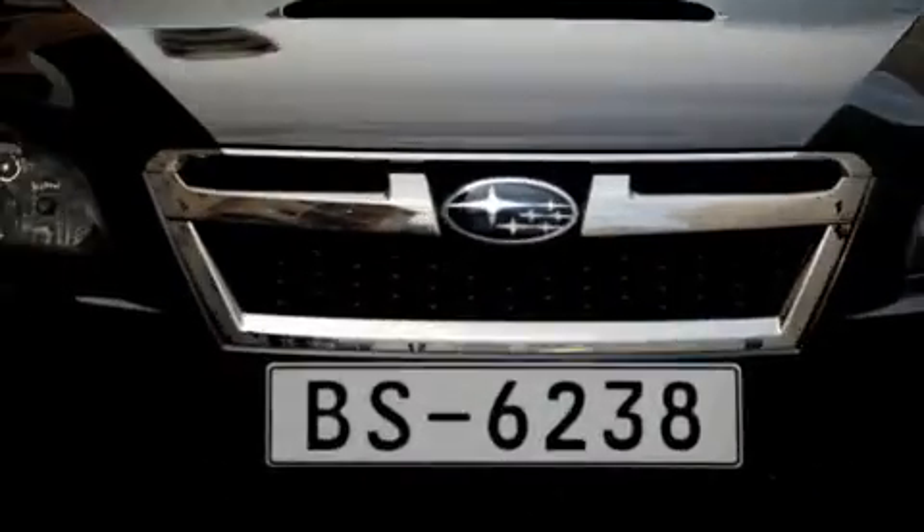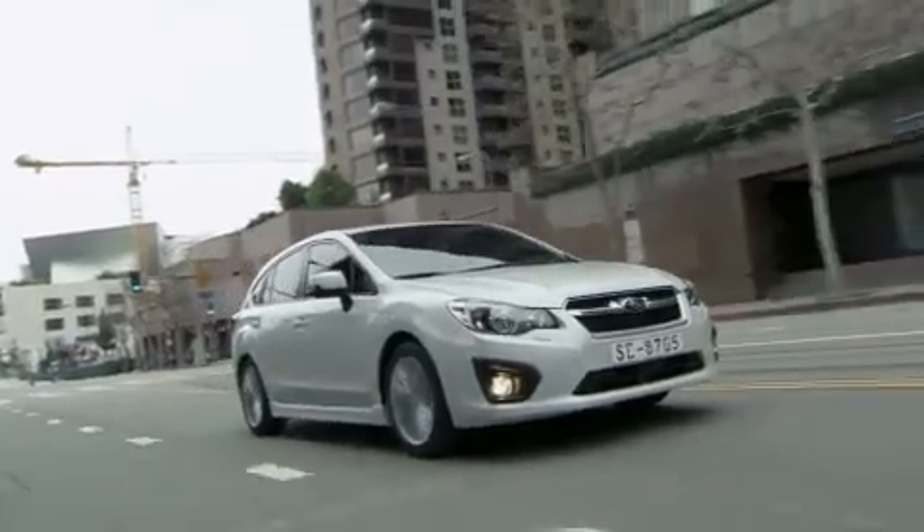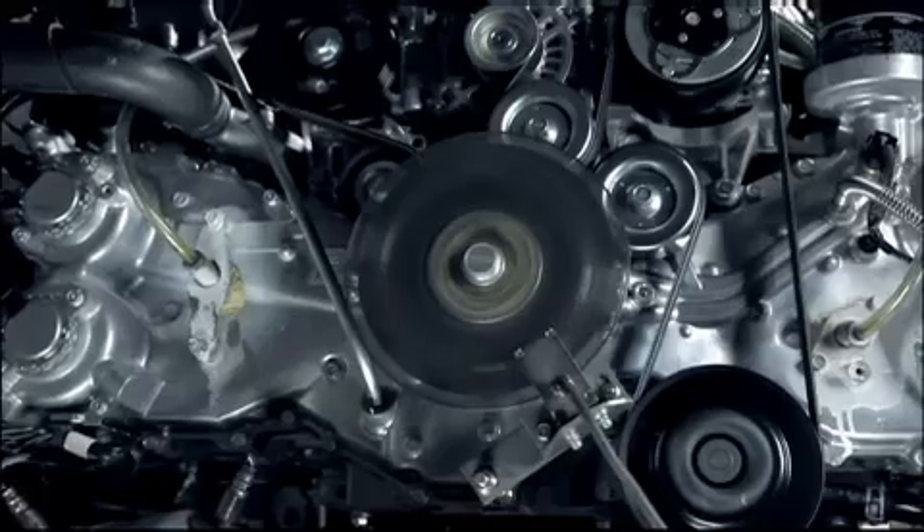Despite its numerous advantages, there are many other factors that must be overcome for the Boxer Engine to be used as a mass production engine. The engine consists of a complex production process and requires extensive costs for production and development.